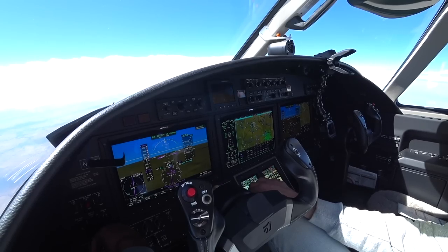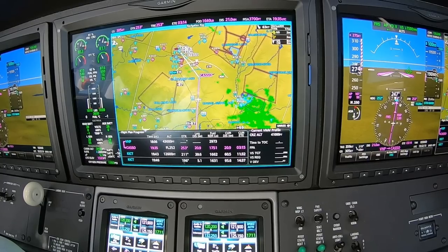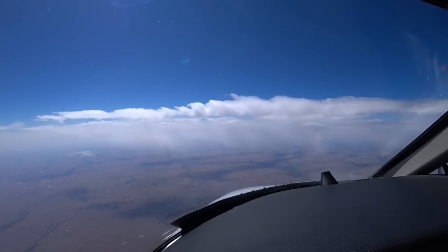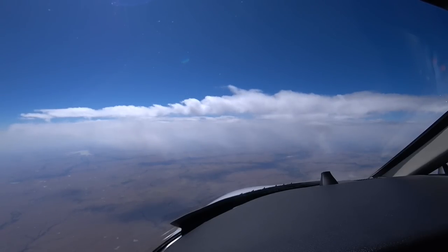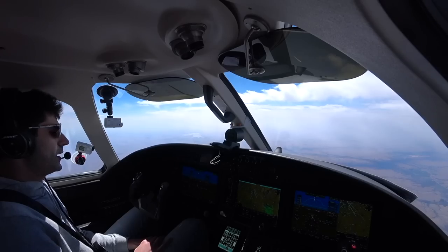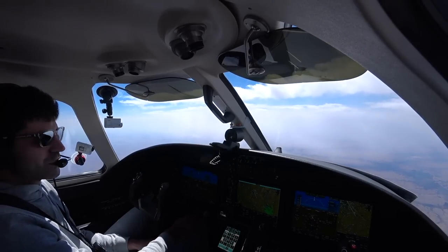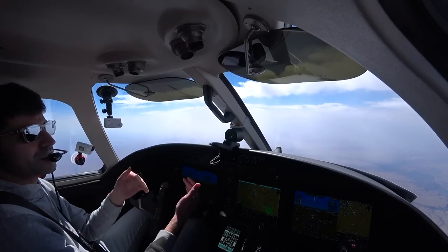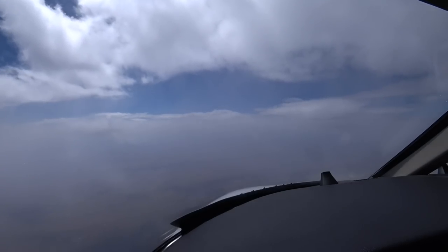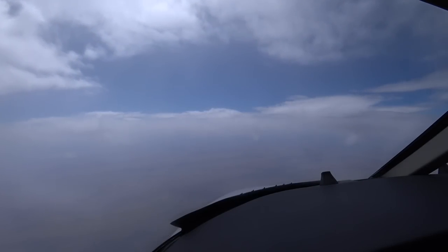When you're coming in with gusty winds like this, you keep a little extra speed on final, especially with 7,000 feet of runway to work with. V-Ref speed was 100 knots — we'll probably come in at 110, 115, just to make sure we're protected against any wind shear. Never want to come in slow in a situation like this.